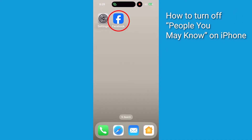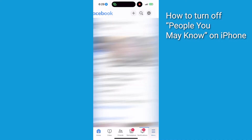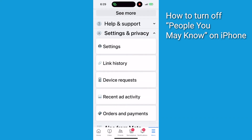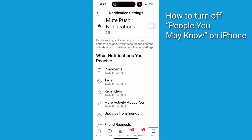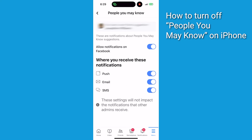First, let's start with the app. Navigate to the Facebook app on your phone and tap the three horizontal lines at the bottom right of the screen. Then scroll to and tap Settings and Privacy, then tap Settings. Now tap Notifications, then select People You May Know. Toggle off the Allow Notifications on Facebook button to opt out of getting them.